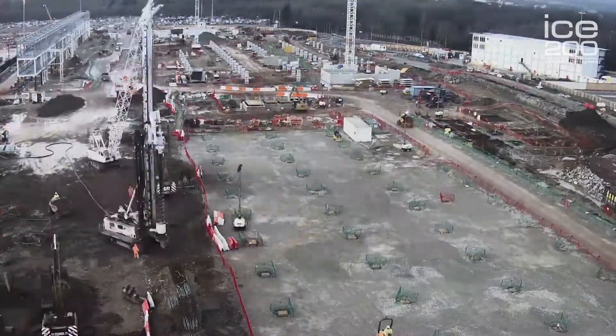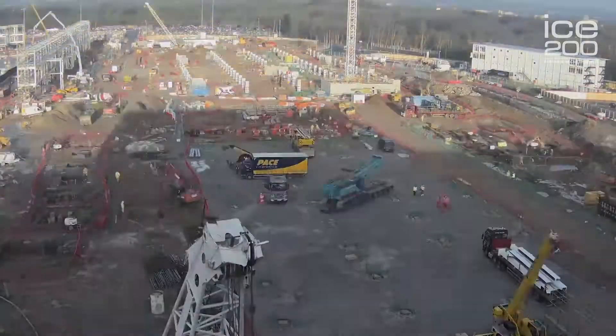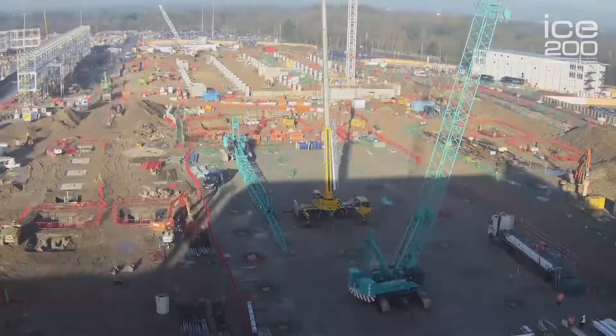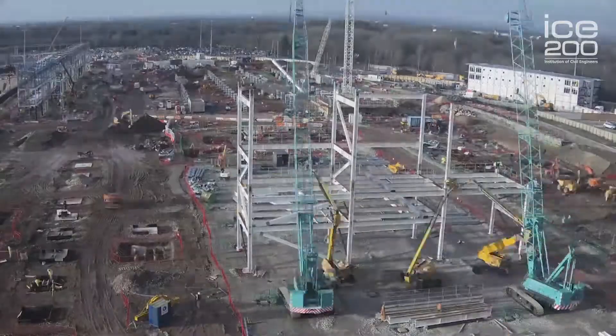It's an exciting time to be here as the Manchester Airport transformation project is underway. MANTP is a £1 billion development project to transform Manchester Airport and the surrounding areas into the most modern and customer-focused airport in Europe.